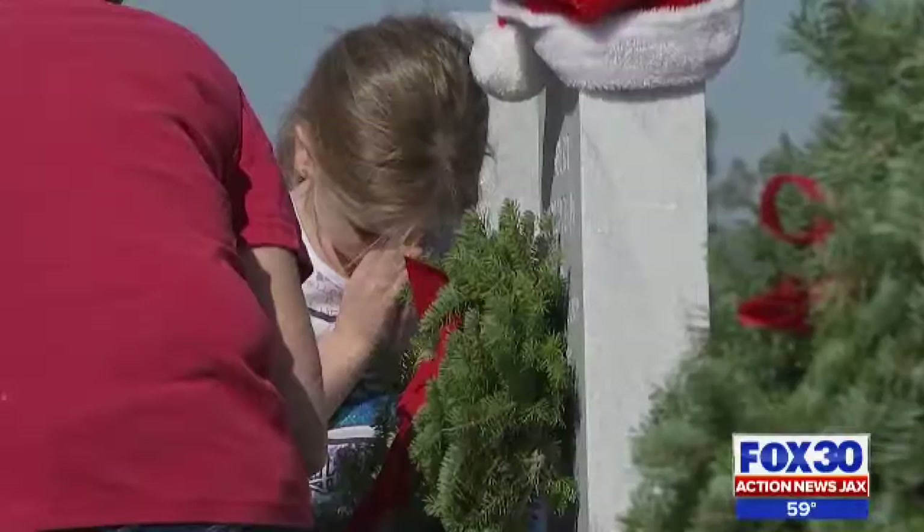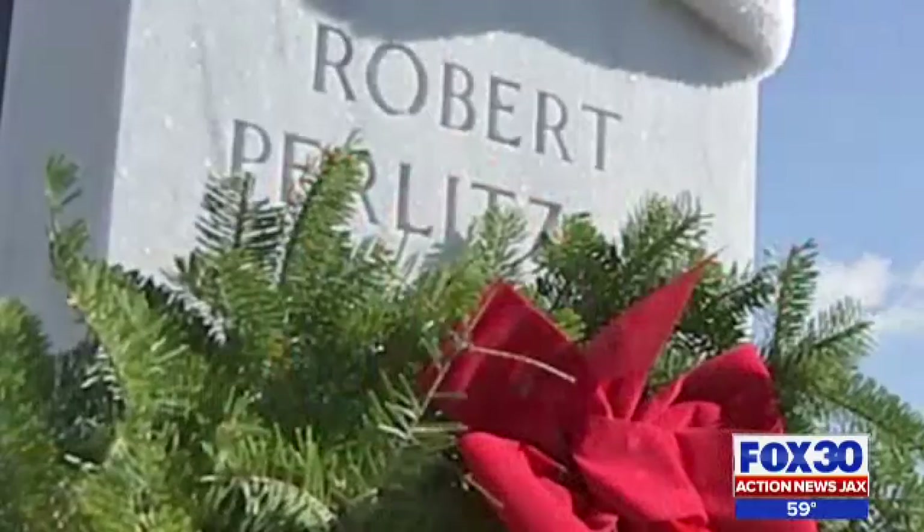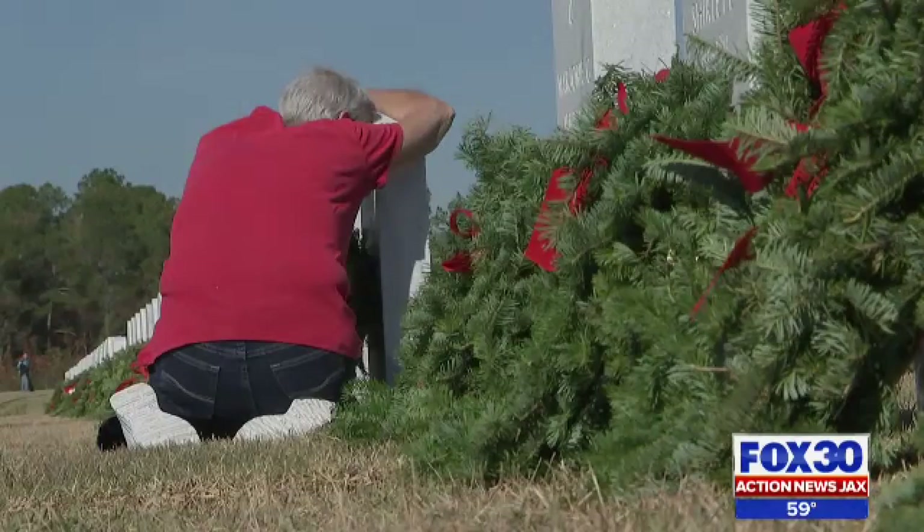The cemetery is also meant to teach children the value and sacrifices made by our veterans. The Perlitz family says they were grateful for the opportunity to remember Robert Perlitz for his devotion to his country. We miss him very much. Reporting in North Jacksonville, Samantha Manning, Fox 30, Action News Jax.